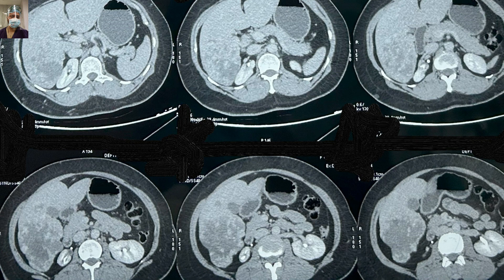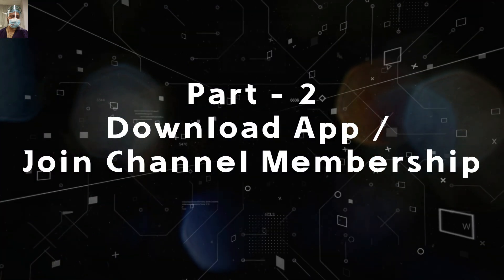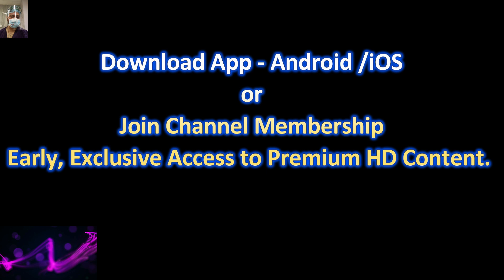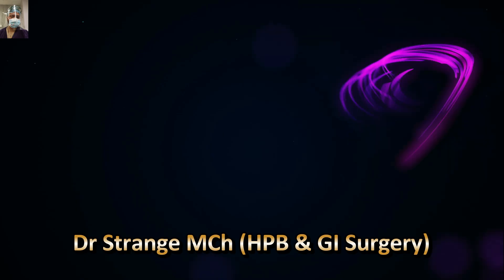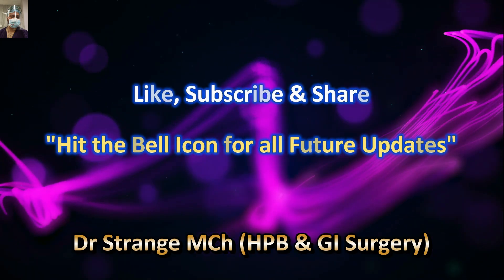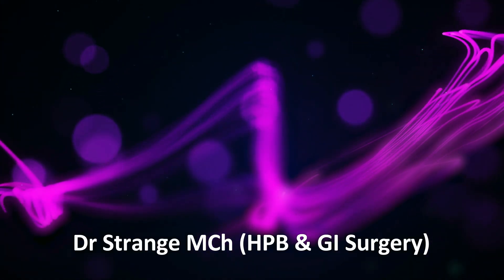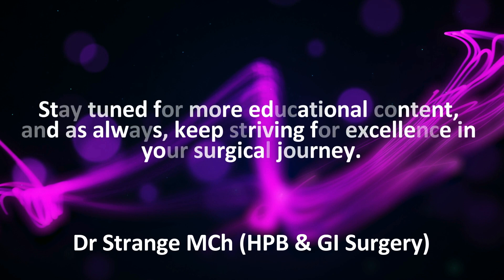We will end the first part here. MRI discussion onward will be covered in the second part, along with the clinical case scenario and operative findings. Download our app available for Android and iOS, or join the channel membership for early and exclusive access to premium content — links are in the description. In upcoming videos we will discuss FNH, hepatic adenomas, and the rest of the vascular lesions. Stay tuned, don't forget to like, subscribe, and hit the bell icon for future updates. Thank you very much — happy learning!